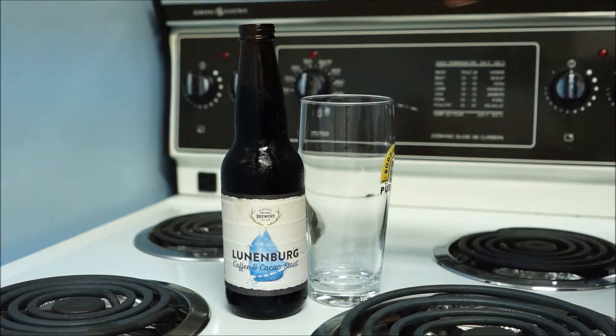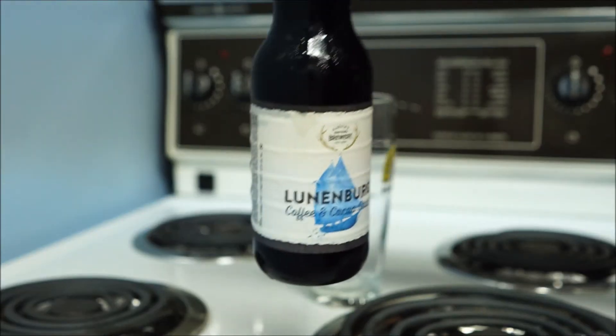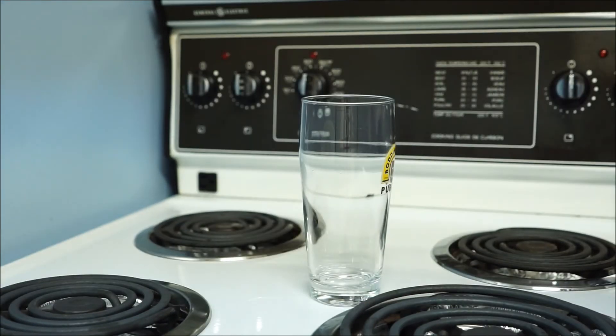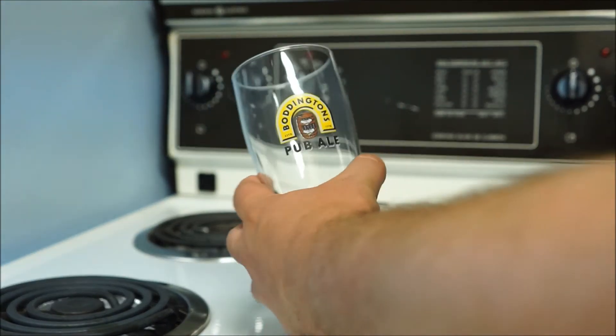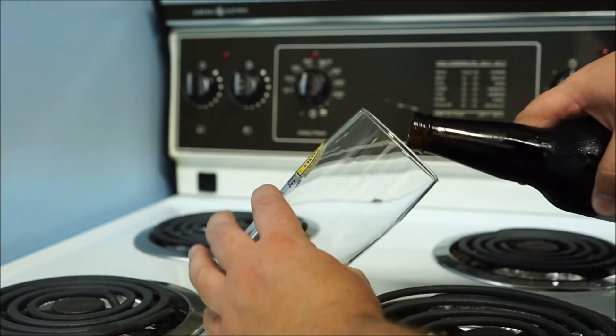Coffee and Cocoa Stout — let's take a look at that. I'm curious, I haven't had a chance to have any of these Alexander Keese special releases yet. I'm going to use the Boddington's glass that was left in the room here. Pour.